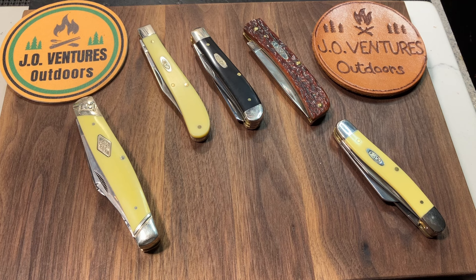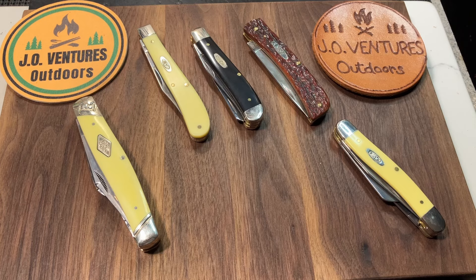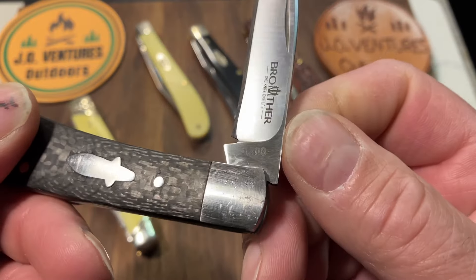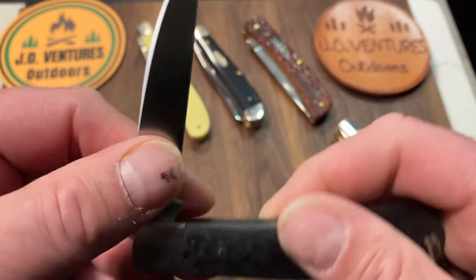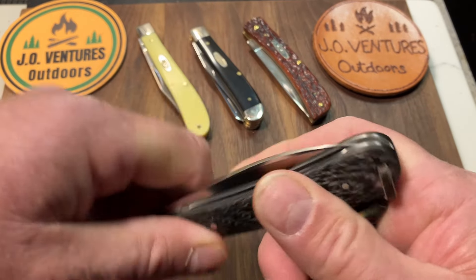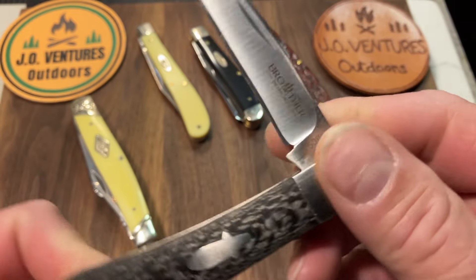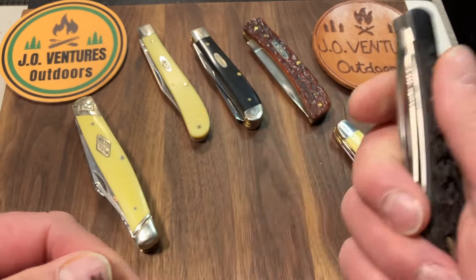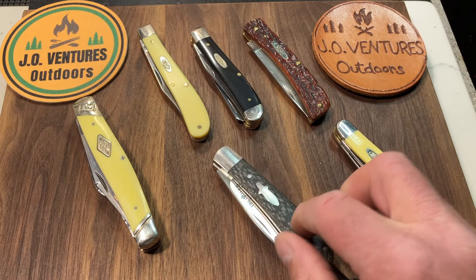I have an honorable mention. I know we're just choosing five — these are my top five — but one I like to carry occasionally that I'm very impressed with is the Brother 1508. It's got VG10 steel. I've shown this before — it was part of a trade for some leather work. It's got half stops, great snap, and a nice Wharncliffe blade. So if I want a Wharncliffe blade in a slip joint, I'll grab that one right there. That's my honorable mention.